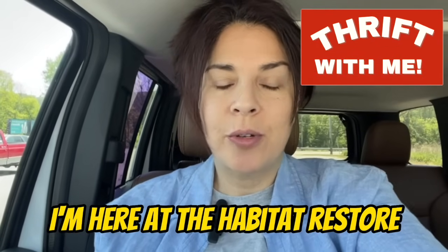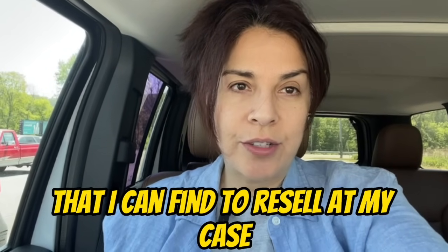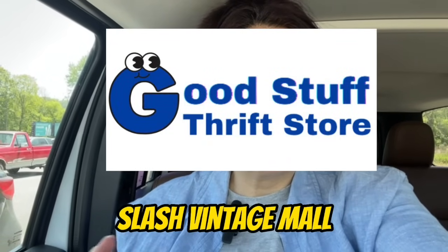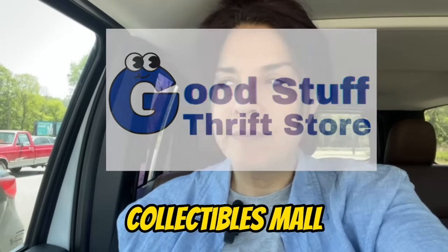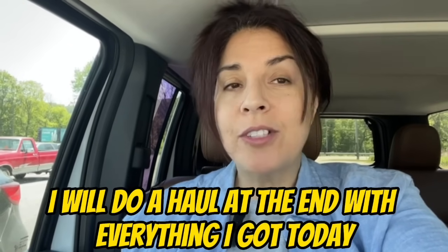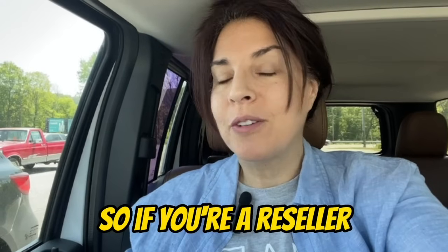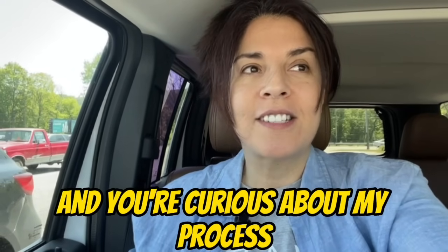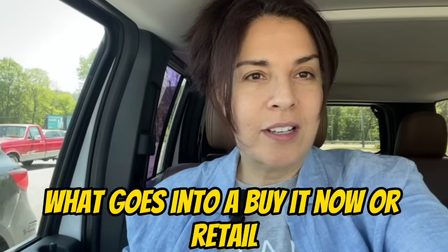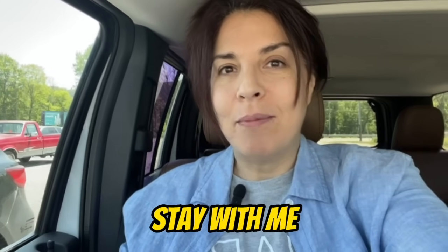I'm here at the Habitat ReStore. I'm going to go in to see if there's any jewelry I can find to resell at my case in the Good Stuff thrift store slash vintage collectibles mall. I'll do a haul at the end with everything I got today. If you're a reseller and you're curious about my process — what goes to auction, what goes into a buy-it-now or retail brick-and-mortar case — stay with me.